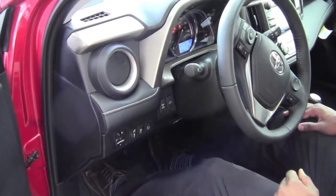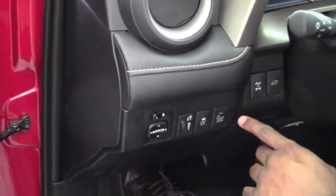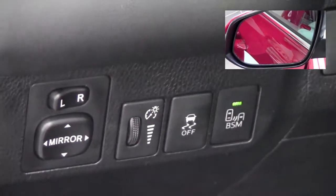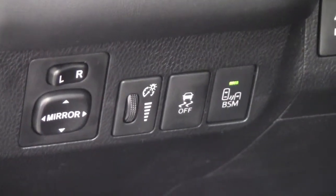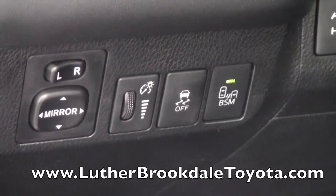To turn on the blind spot monitoring system, all you need to do is on the left side of the dash below the vents here, you have this button that says BSM. I'm going to push it just once. It's going to beep and the light is on. I've just activated blind spot monitoring and rear cross traffic alert. You also will see that on the mirror the moment it's been turned on.